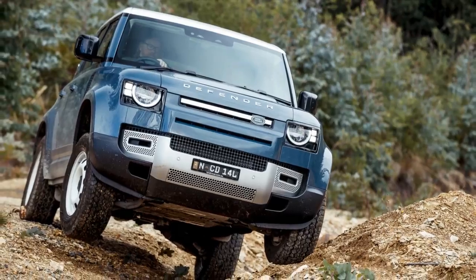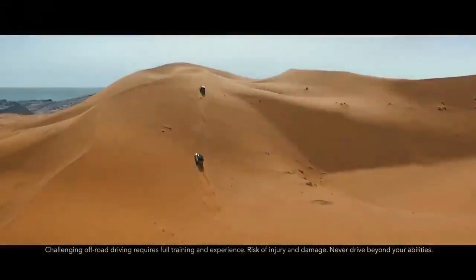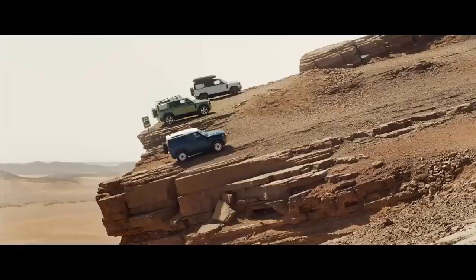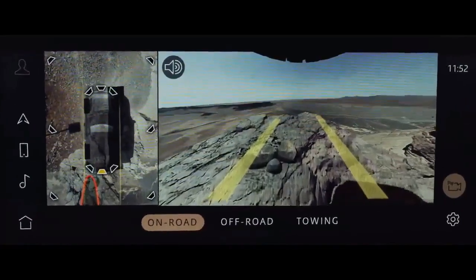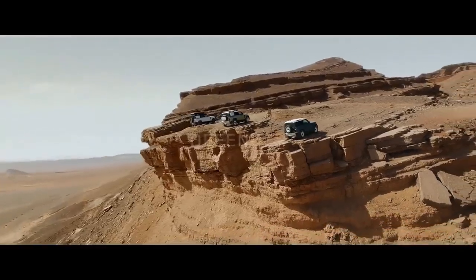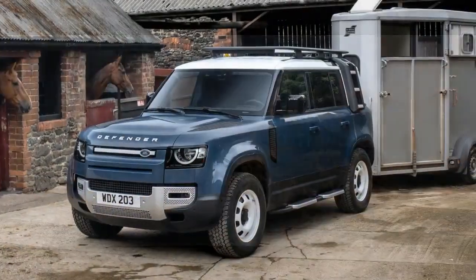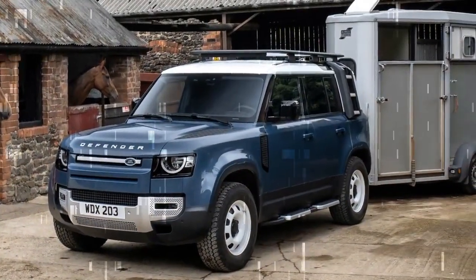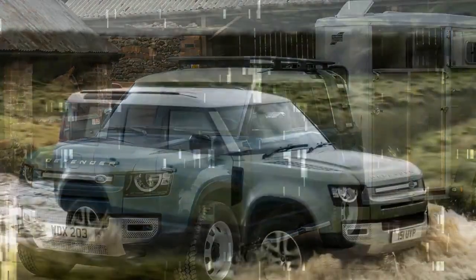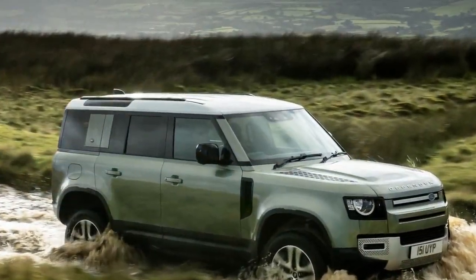CON: Electronic issues persist, day and night. During my week with the Defender 110, the voice command button on the steering wheel was often unresponsive. It's supposed to control both the infotainment system's voice commands and Siri for iOS devices. When it worked, it worked well, but that was rare. About half of the week, the touch-to-unlock buttons on the door handles also failed to respond.